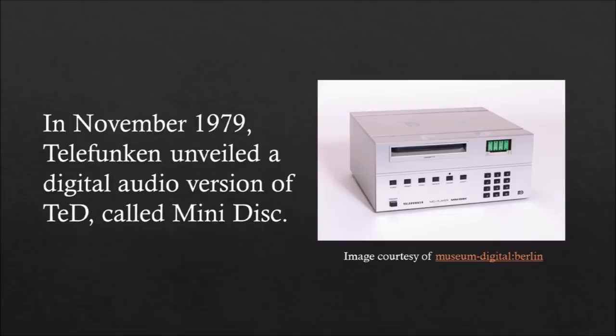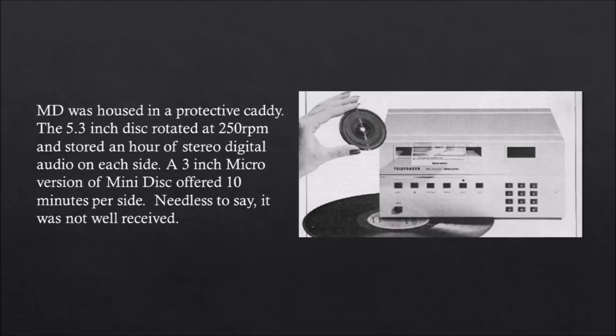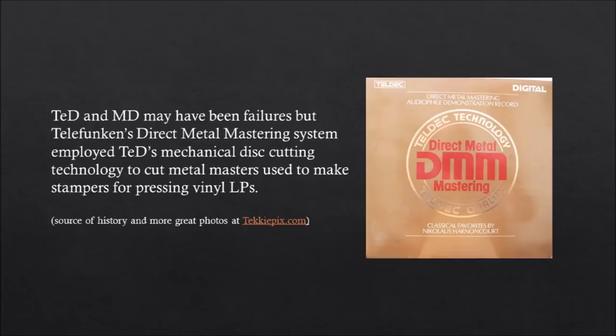In November 1979, Telefunken unveiled a digital audio version of TED called MiniDisc. MiniDisc was housed in a protective caddy. The 5.3-inch disc rotated at 250 RPM and stored an entire hour of stereo digital audio on each side. A 3-inch micro version of MiniDisc offered 10 minutes per side. Needless to say, it was not well received. TED and MiniDisc may have been failures, but Telefunken's direct metal mastering system employed TED's mechanical disc cutting technology to cut metal masters used to make stampers for pressing vinyl LPs.